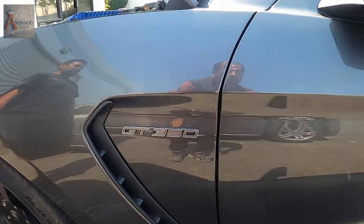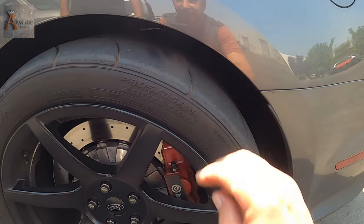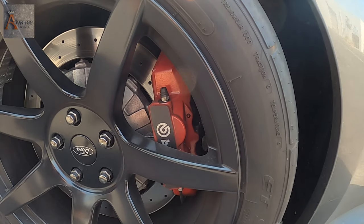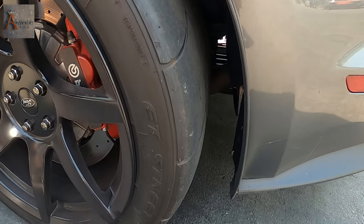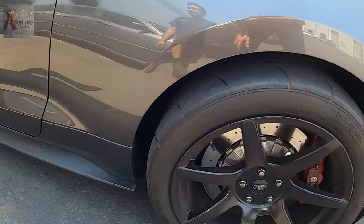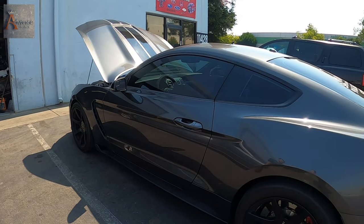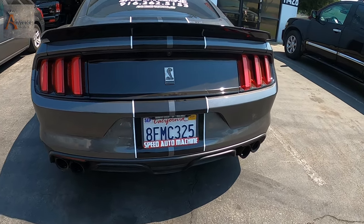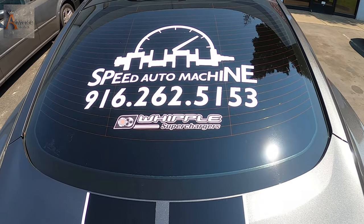With a GT350 you gotta add some sticky tires, because you're not going anywhere with the original 300 treadwear compound tires. These wear out pretty fast but you get really good grip with them.